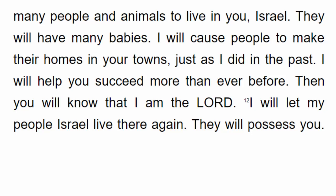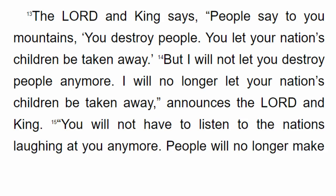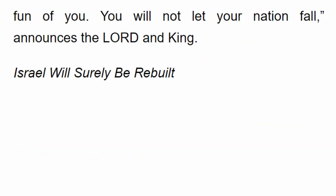I will help you succeed more than ever before. Then you will know that I am the Lord. I will let my people Israel live there again. They will possess you and receive you as their own. You will never take their children away from them again. The Lord and King says, I will not let you destroy people anymore. I will no longer let your nation's children be taken away. You will not have to listen to the nations laughing at you anymore. People will no longer make fun of you. You will not let your nation fall, announces the Lord and King.